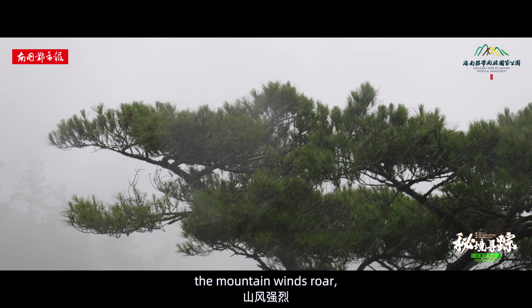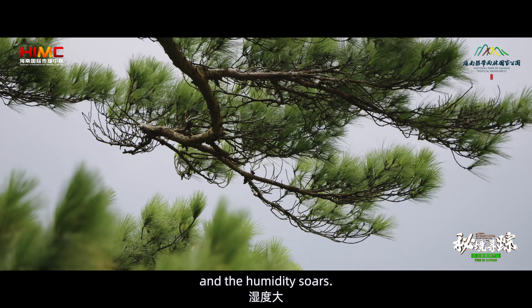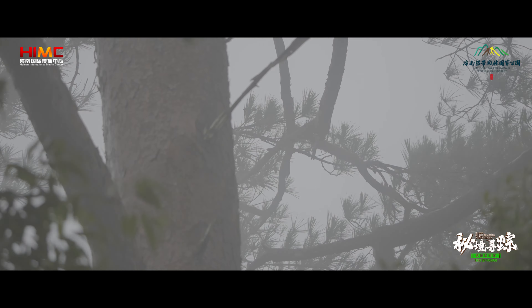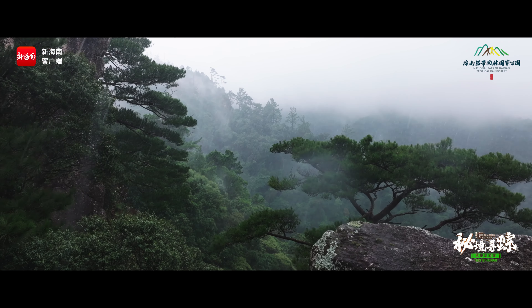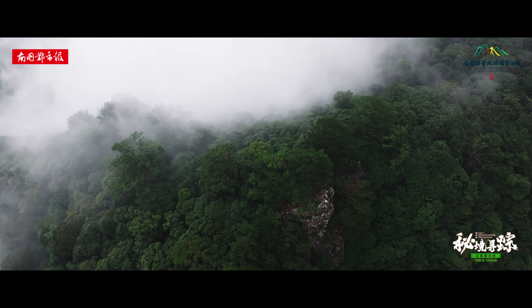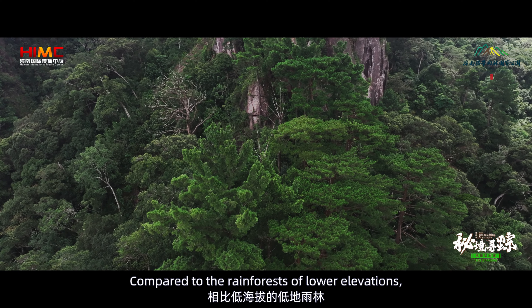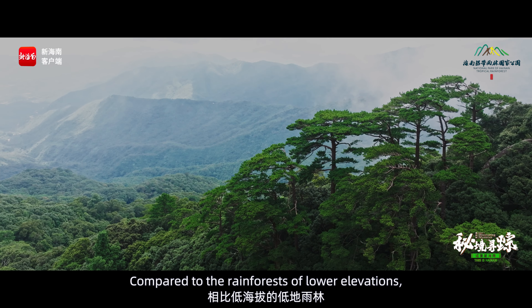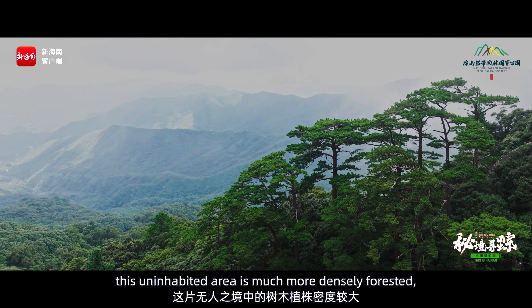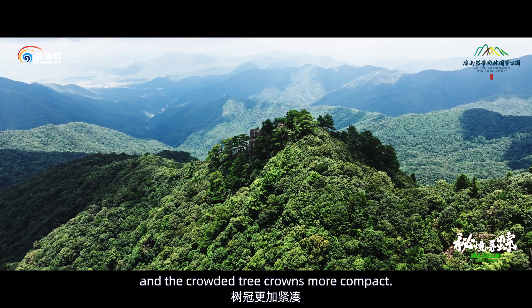Here, the mountain winds roar, the mists lie thick on the land, and the humidity soars. Compared to the rainforests of lower elevations, this uninhabited area is much more densely forested, and the crowded tree crowns more compact.